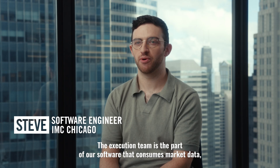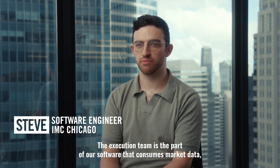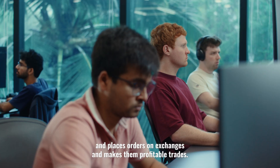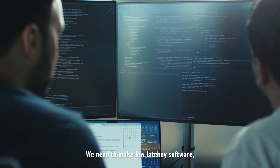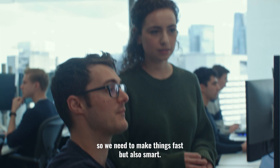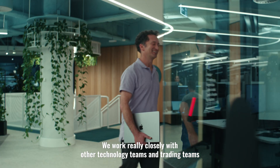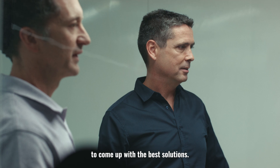The execution team is the part of our software that consumes market data and places orders on exchanges and makes some profitable trades. We need to make low latency software, so we need to make things fast, but also make them smart. And we work really closely with other technology teams and with trading teams to come up with the best solutions.